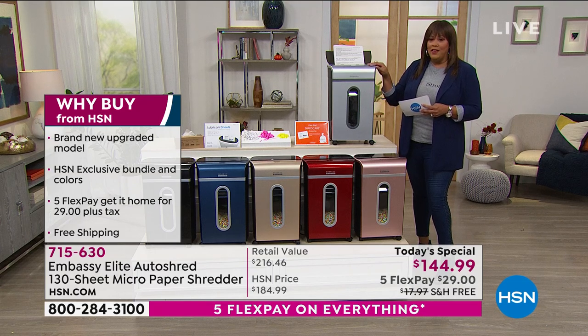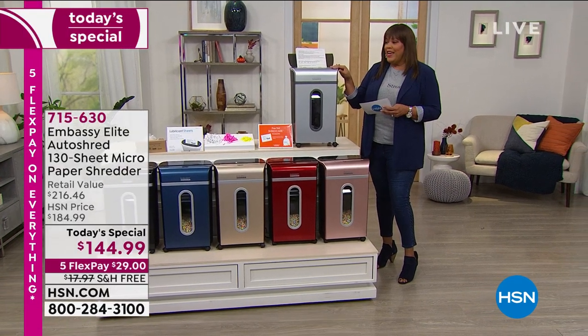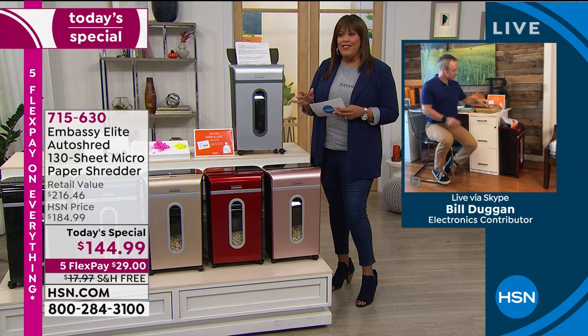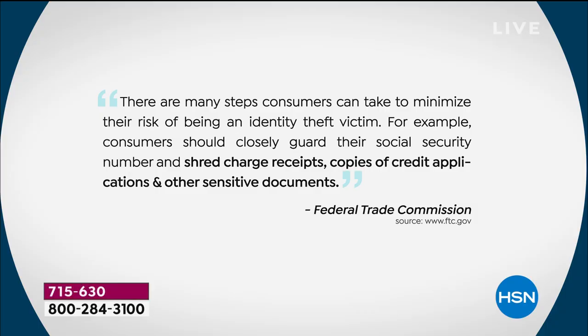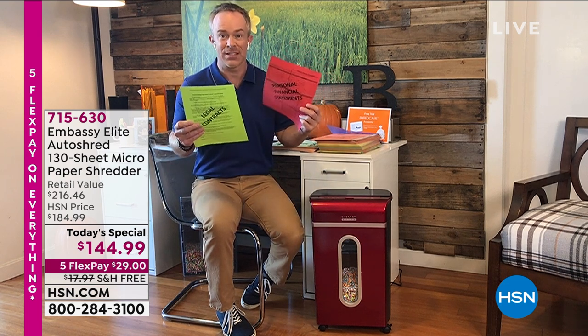I want to bring in Bill Duggan — he's the brand ambassador for this wonderful Embassy Shredder. We were talking last night about how this is the most powerful new design, and how the Federal Trade Commission actually asks and wants you to shred your personal information. The reason the government is telling us this is because identity theft is one of the number one complaints they receive. They say: guard your Social Security number, and shred all of these documents.